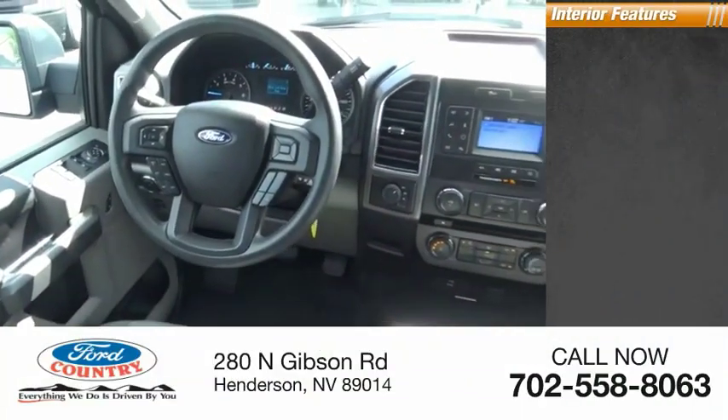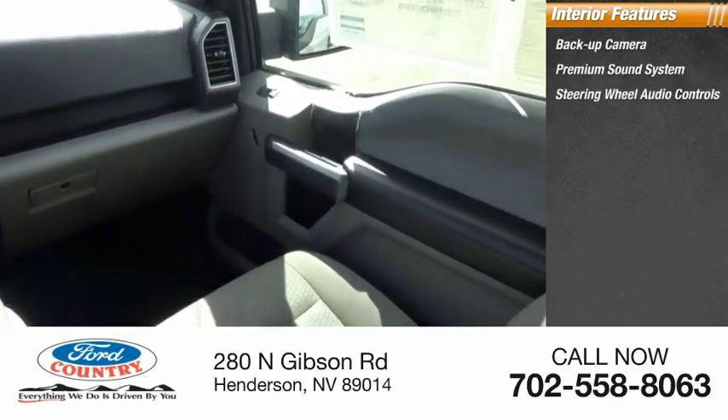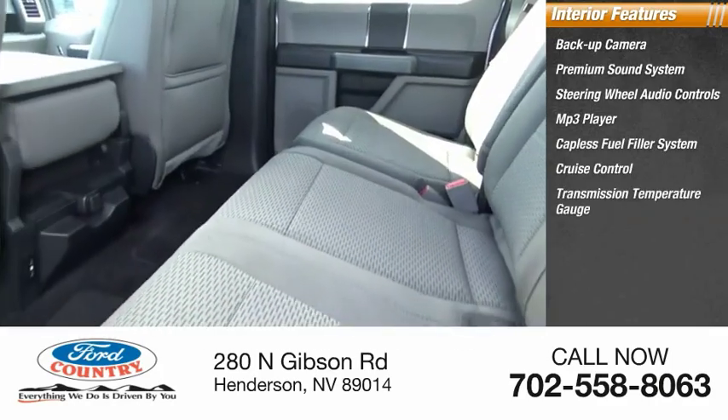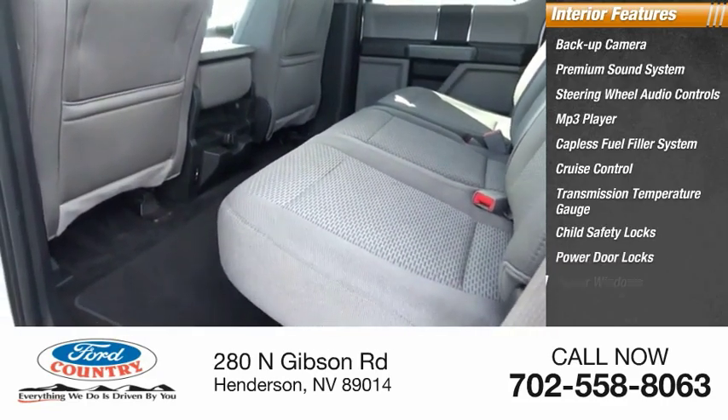Inside you'll find backup camera, premium sound system, steering wheel audio controls, MP3 player, capless fuel filler system, cruise control, transmission temperature gauge, child safety locks, power door locks, power windows.